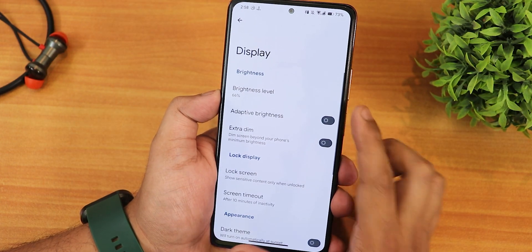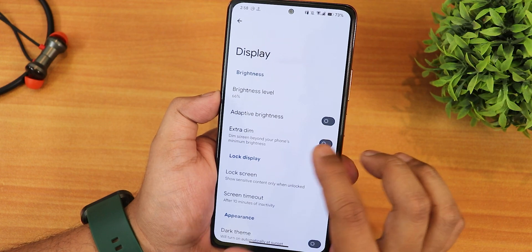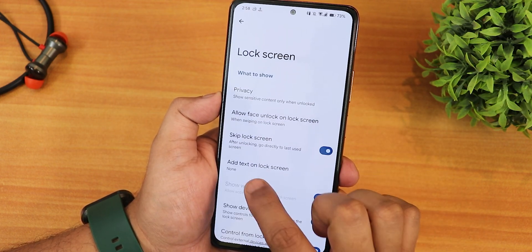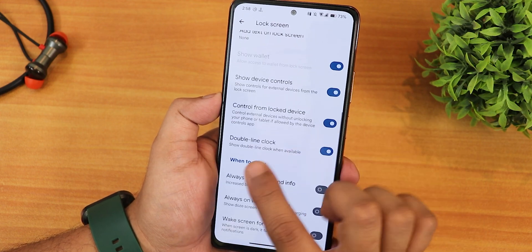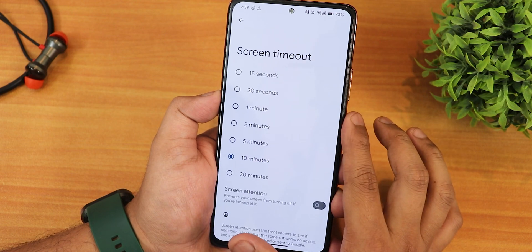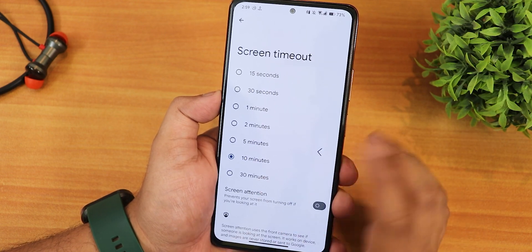In the display settings, we have the brightness level, adaptive brightness, and the extra dim feature. In the lock screen settings, we have allow face unlock when swiping up, skip lock screen, show device controls, control from locked device, always show time info which is always-on display, screen timeout up to 30 minutes, and screen attention.